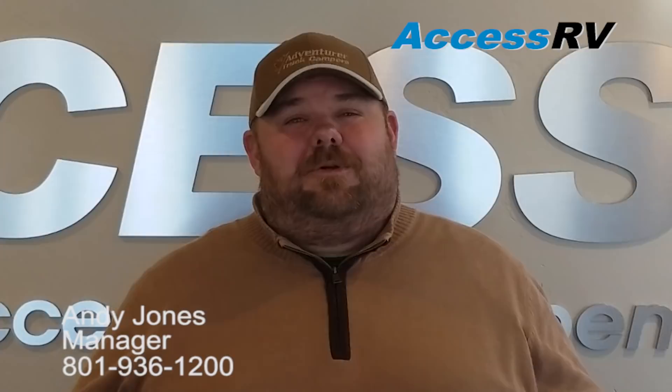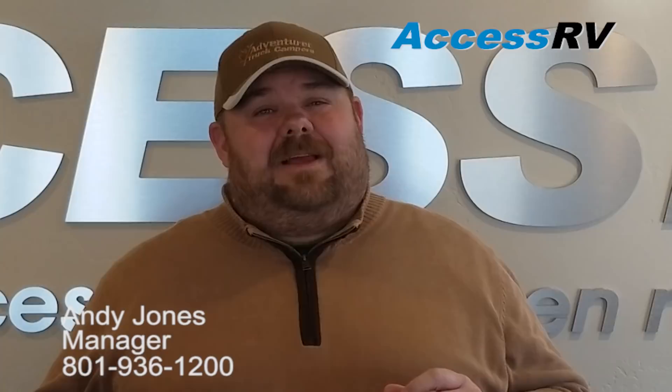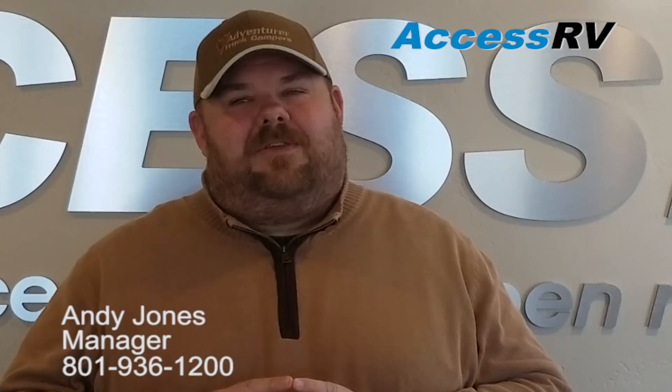Andy Jones here for AXS RV. AXS RV is home of the Truck Camper Superstore and we are your Truck Camper Authority. AXS RV is also your headquarters for travel trailers, fifth wheels, and even teardrop trailers. But the thing I'm most proud about at AXS RV is our sales department. We have a very different philosophy here — we believe that an educational process over a high-pressure, pushy sales process wins every day of the week.